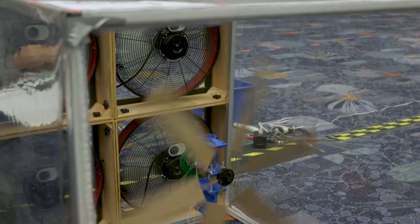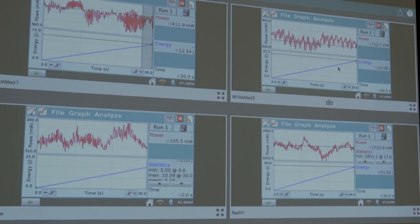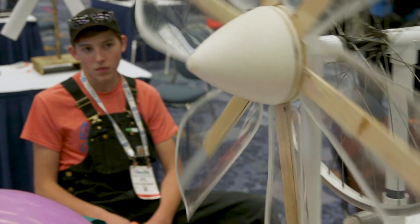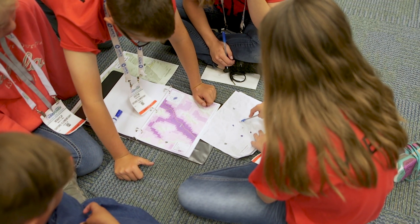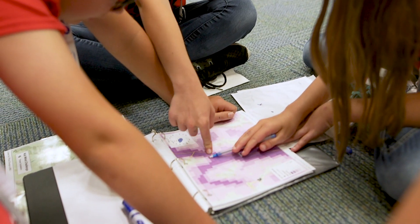The highlight of any KidWind Challenge is performance testing the amazing student-designed wind turbines. Students push creativity to the limit as they seek to maximize their power generation. Teams are also compelled to document and present their design process, understand the consequences of how we generate and consume electricity, and engage in a variety of challenges to gauge their on-the-spot engineering and problem-solving skills.